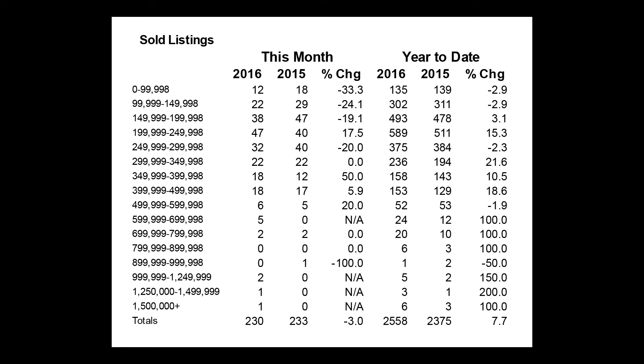What's great about this report is that it breaks down all the closed transactions for the Multiple Listing Service for Shasta County, broken down by price range. Down at the bottom — I'll circle this for you in red — there were 230 properties that closed last month here in the county. If you compare that just to the right, there were 233 properties last year in the same month of October that closed. So, as you can see, our sales are really on track for the same amount as last year.